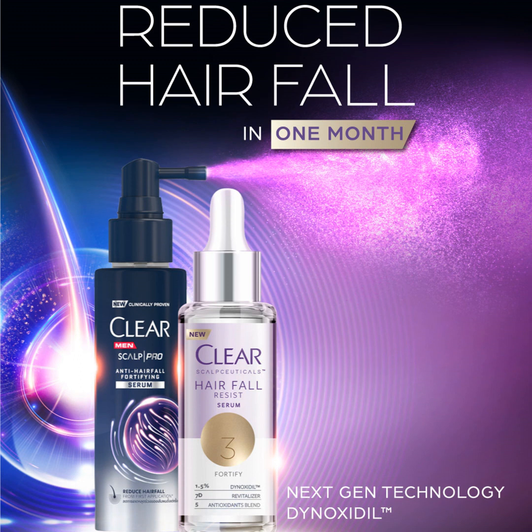This masterclass is sponsored by Clear Hair Care, a leader in hair and scalp cosmeceuticals. The Clear Scalp Ceuticals Hair Fall Resist for Women and the Clear Men Scalp Pro Anti-Hairfall Fortifying ranges are formulated for specific hair and scalp concerns pertaining to men and women, backed by robust research and scientific evidence. The Clear Catalyst range features key actives such as Denoxidil and Foliloc, which are clinically proven to improve scalp health and reduce hair fall.